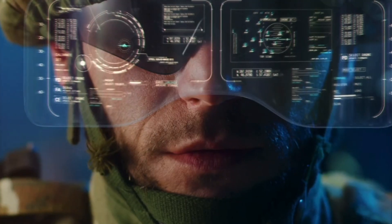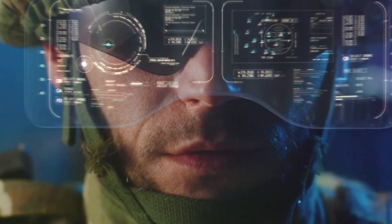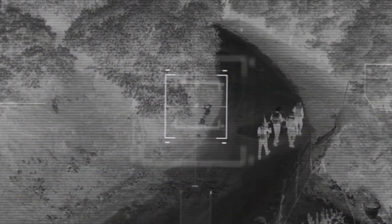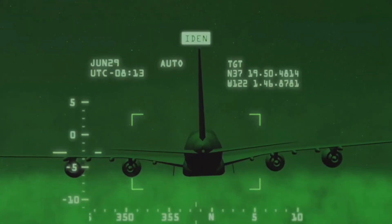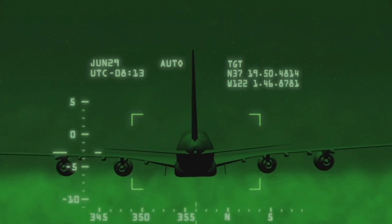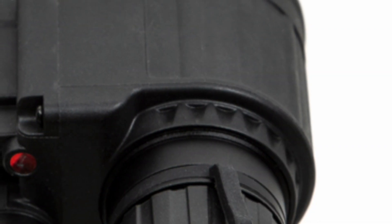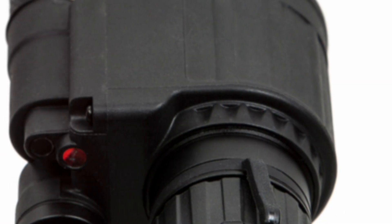The AN-PSQ-20 is a helmet-mounted night vision device — basically a set of high-tech goggles that allow soldiers to see in complete darkness. It combines two different night vision technologies: image intensification and thermal imaging. Image intensification takes existing light, even the smallest amount, and amplifies it, creating a clear, green-tinted image. Think of it like turning the volume up on the existing light.